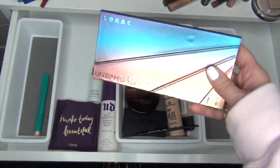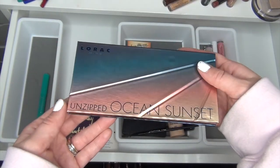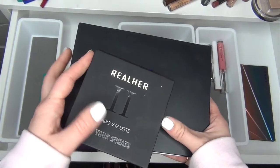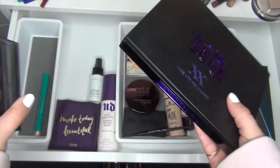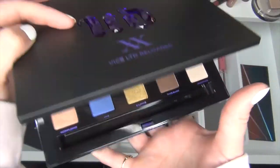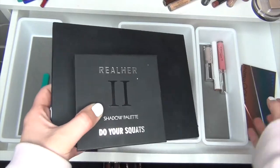I only picked one palette for the month — this is the Lorac Unzipped Ocean Sunset palette. It's such a beautiful palette and I did do a review on my channel which I'll link below. The two other palettes I have are in my project pans: the Real Her Two Shadow Palette Show Me Your Squats, which is all neutrals, and the Urban Decay Vice Limited Reloaded palette which I'm actively panning. So I have a colorful palette, a neutral palette, and a really good accent palette — a perfect combination for this month.